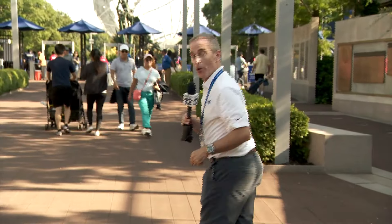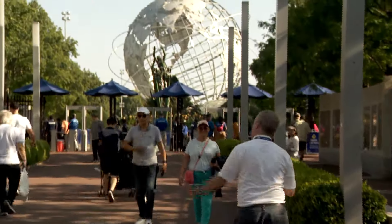And so it's game on for the players, and now time for you to get in here. We'll see you at the U.S. Open. Kevin Maher, News 12.